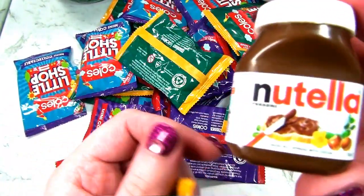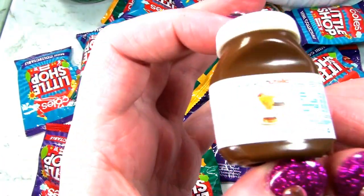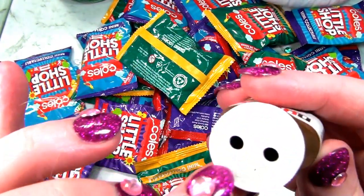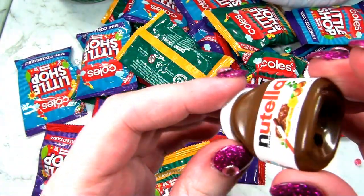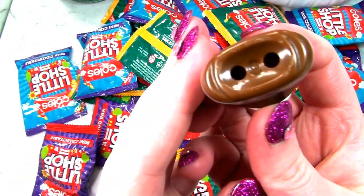It's a jar of Nutella. Nutella is a delicious chocolate spread - everybody loves chocolate. What's that got two holes on it for? That's a bit weird.